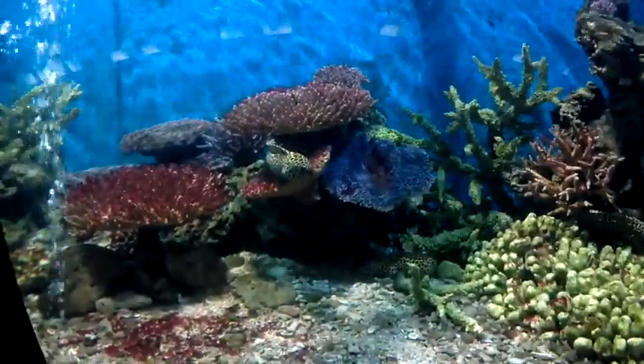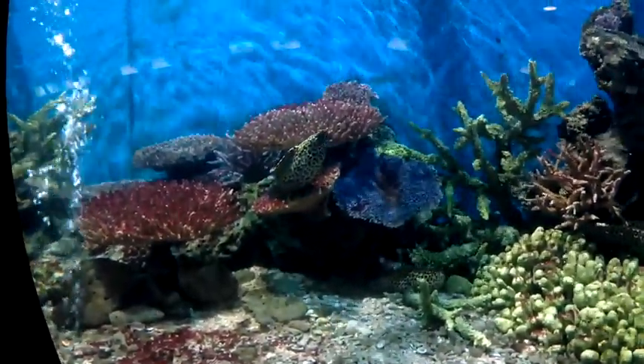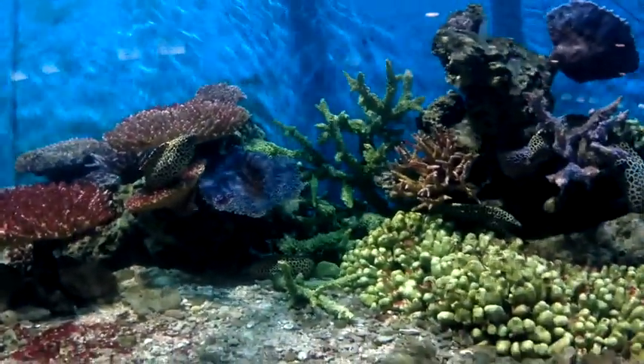When you first enter you walk through a few tanks in a dark tunnel. It's quite interesting, and I would have to say it's very good value for money.